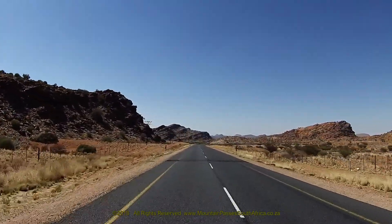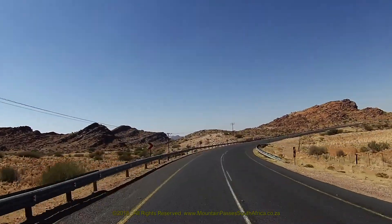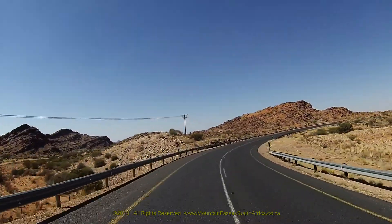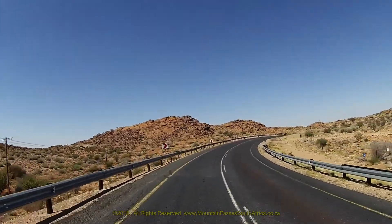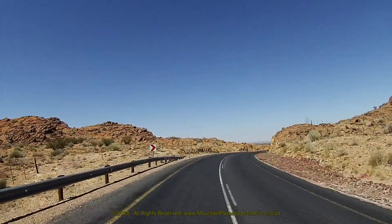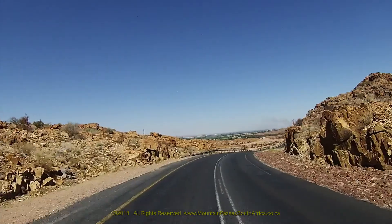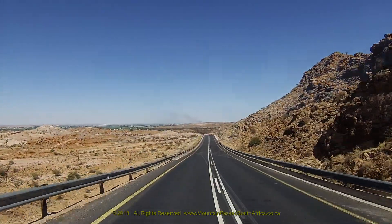A short straight leads into a 120-degree right-hand bend, by far the sharpest corner of the entire pass. It's preceded by rumble strips. The road then straightens up once again, undulating gently through a long descent of 450 meters. From here you'll get a good view of the vineyards in the Lützberg area, which is presented directly in front of you from this point.